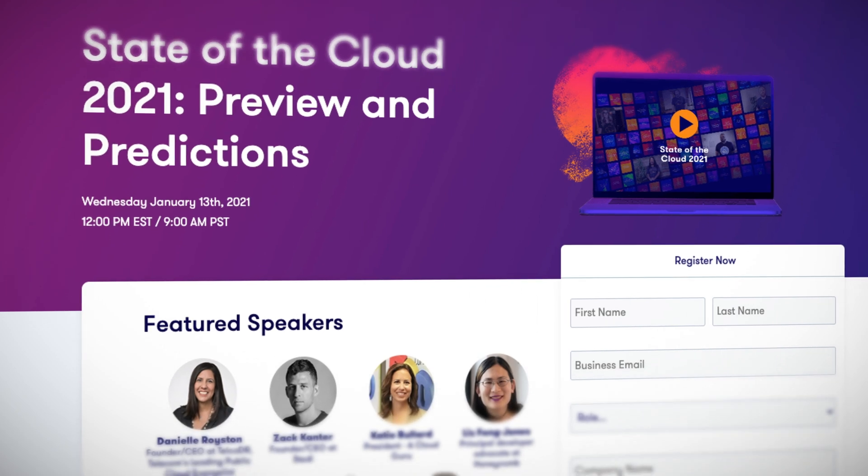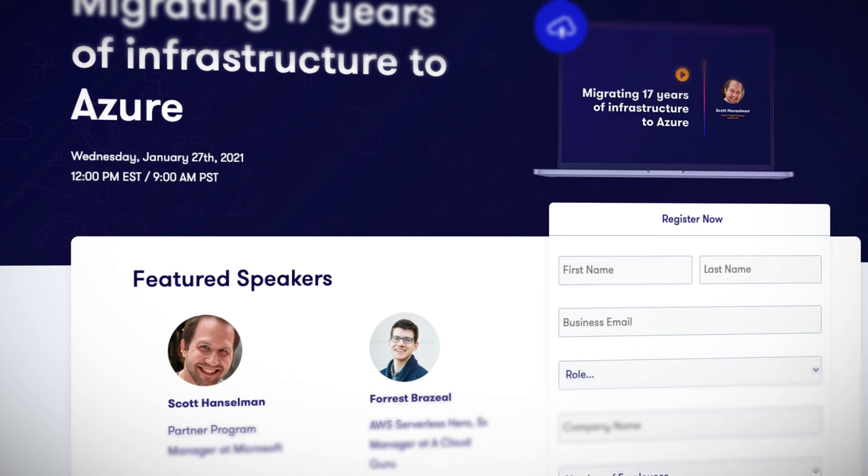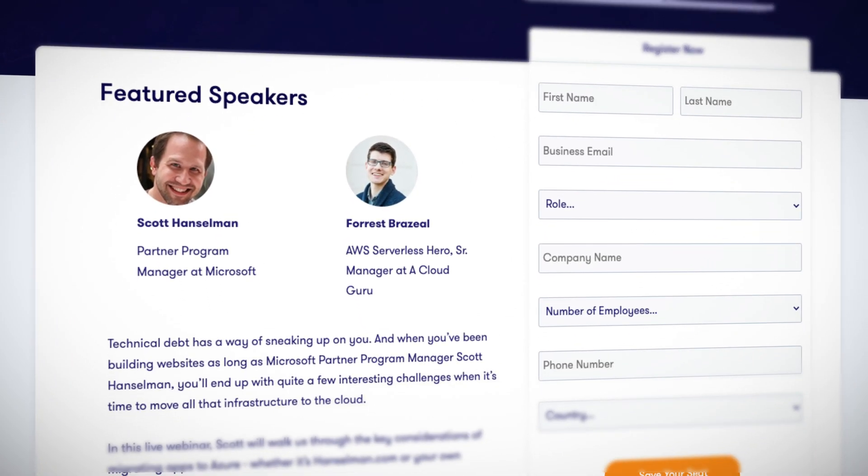Before I get into the news, it is shameless plug time. In the next couple of weeks, ACG has two really awesome webinars. The first is the State of Cloud 2021, and the second is with none other than Scott Hanselman on how you migrate your infrastructure to Azure. Both are free and available after the event as well, so check them out via the links in the description.